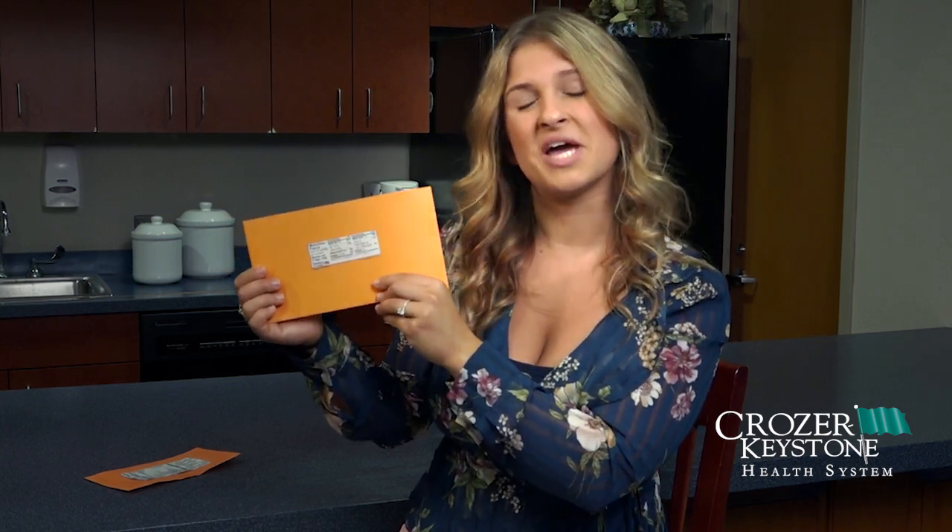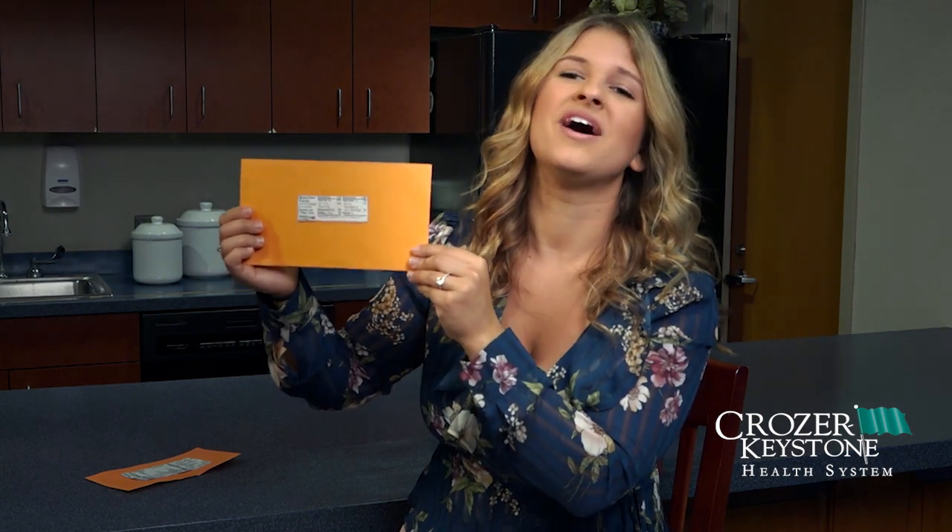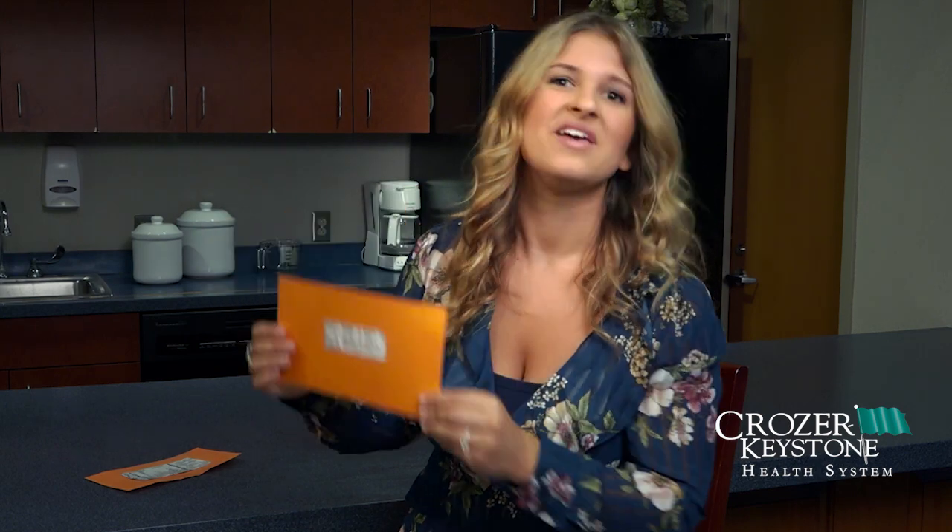So next time you pick up a food, check the label so that you know how your body is going to react and so that we can be as healthy as possible. If you have any other questions or would like to meet with me, you can always schedule — I hold classes and even one-to-one sessions. You can visit the Crozier Keystone website to schedule.